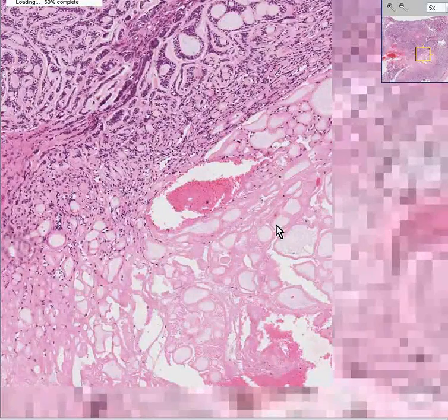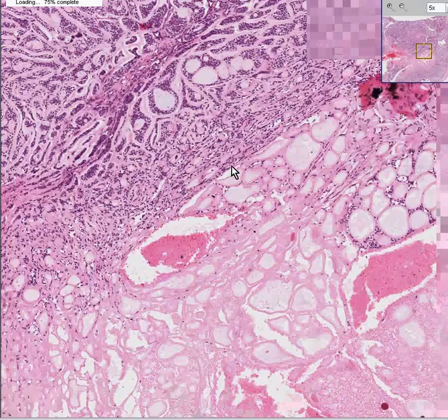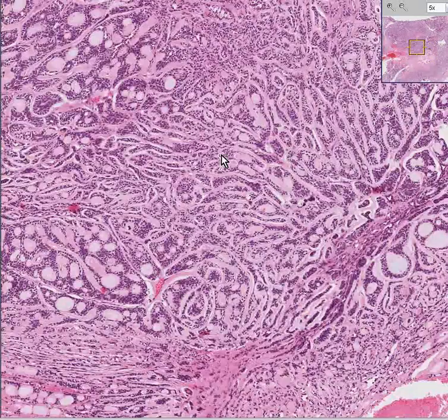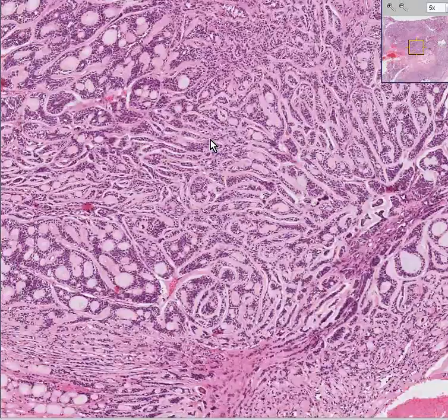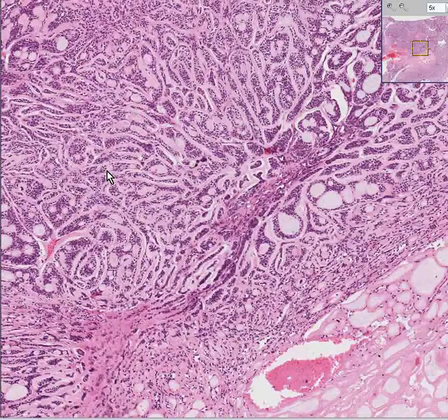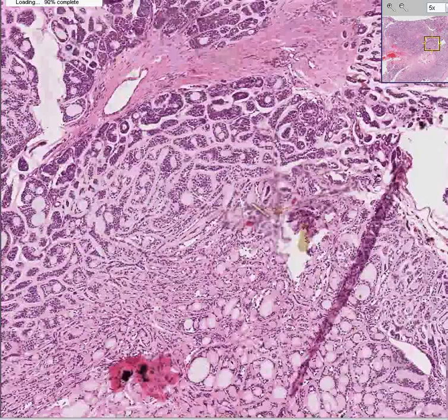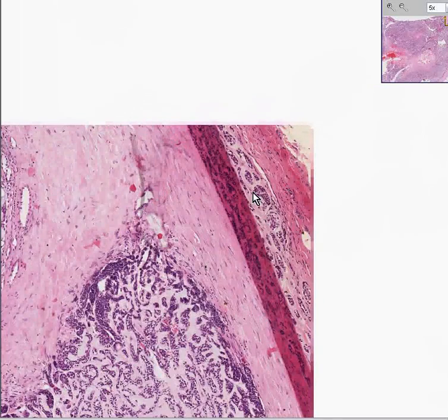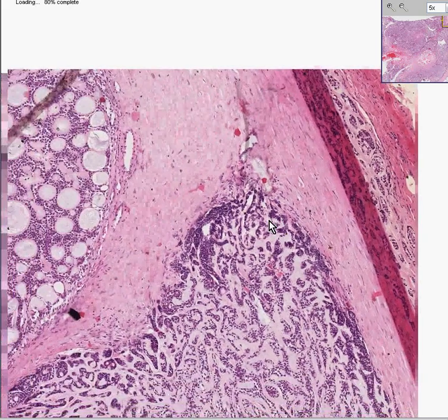Notice that here's a part that's necrotic. So because of the irregular, haphazardly infiltrating glands and the necrosis, you can already suspect this is cancer. And it is. You even see these little structures right here within what looks like the capsule as well. So this is malignant.